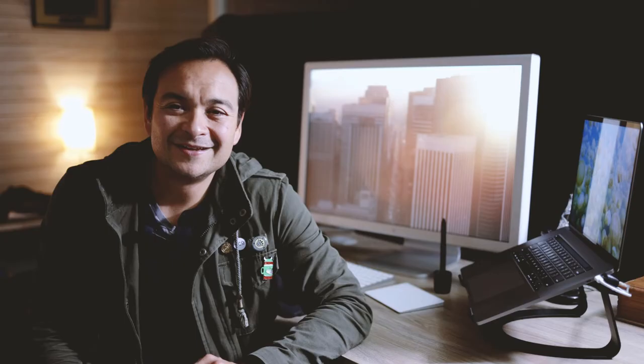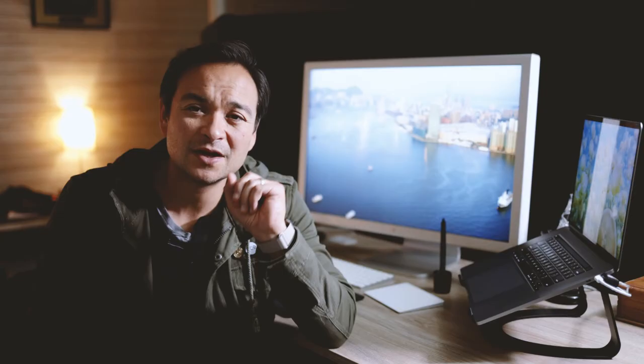It's crazy to think that in 2004, this monitor brand new retail cost $3,299. I found this through Facebook Marketplace for $175. I would gladly pay that twice over, maybe even three times over, rather than purchasing a brand new monitor.